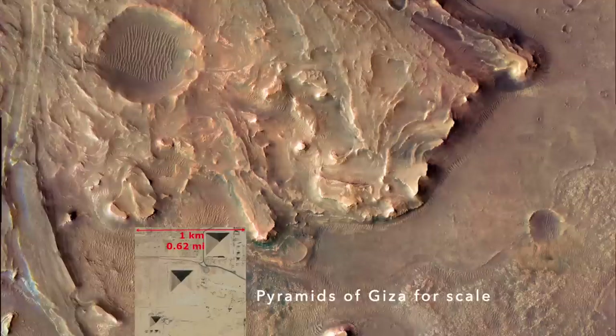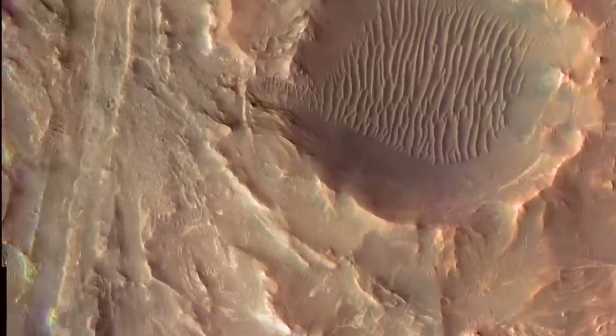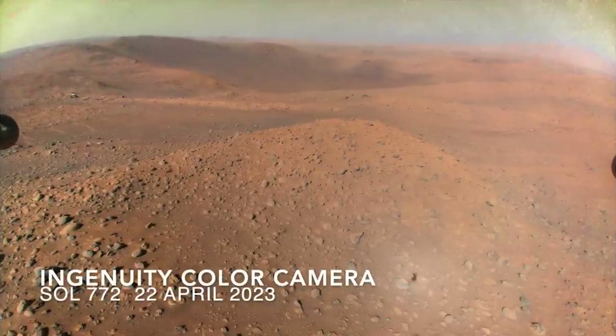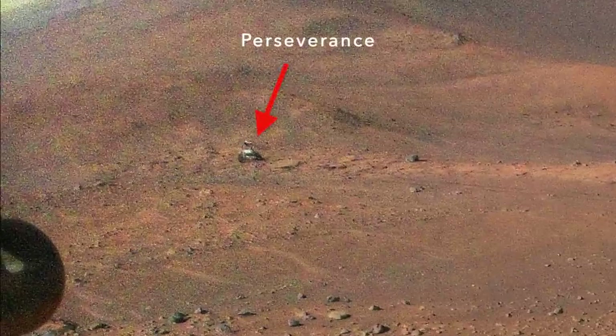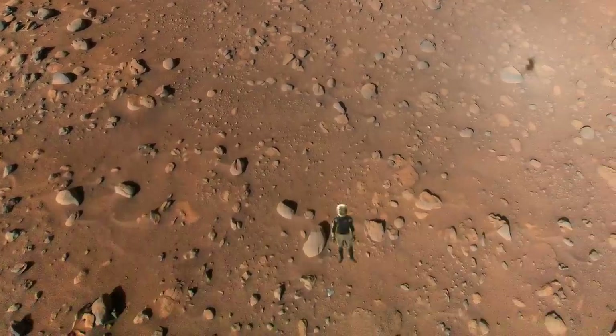And it starts with an observation by Ingenuity on the 51st flight of its planned five-flight mission. An aerial shot intended to get a view inside Belva Crater included two otherworldly objects — one that's not surprising but still cool, and the other, much smaller one, barely made it into frame.